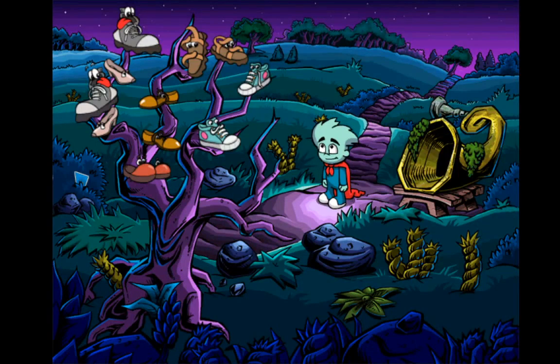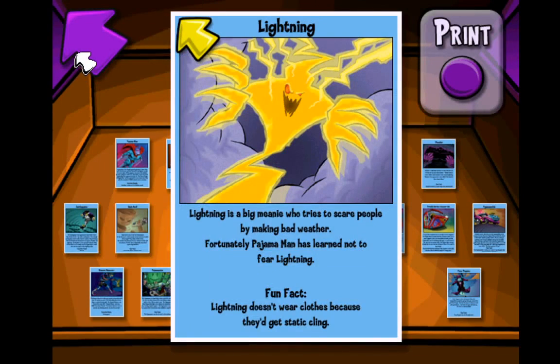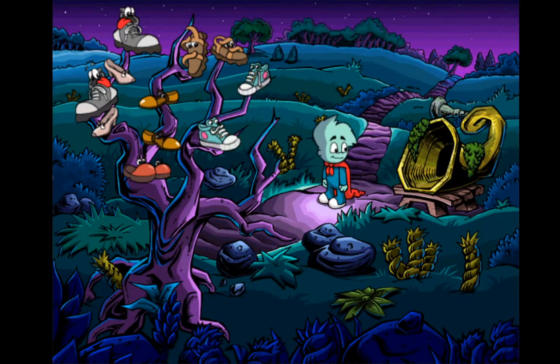Ooh, a pajama man training card. That's the biggest shoehorn I've ever seen. I bet it's really, really loud.